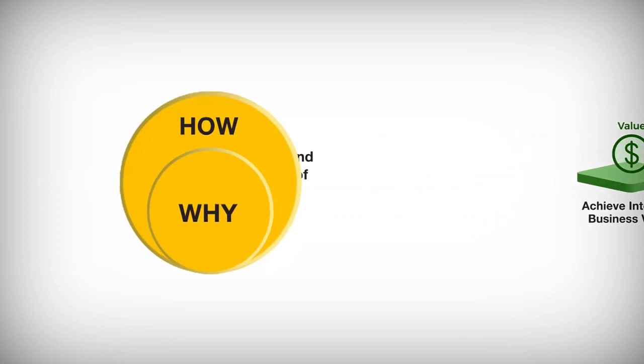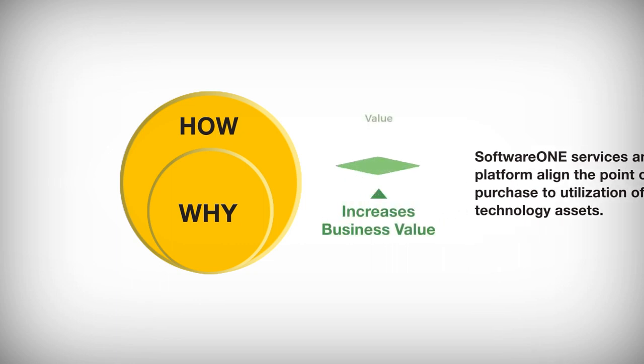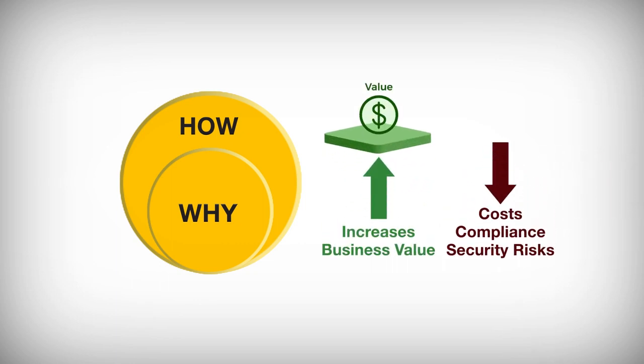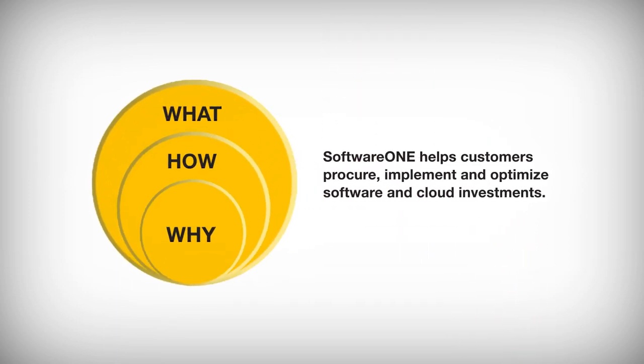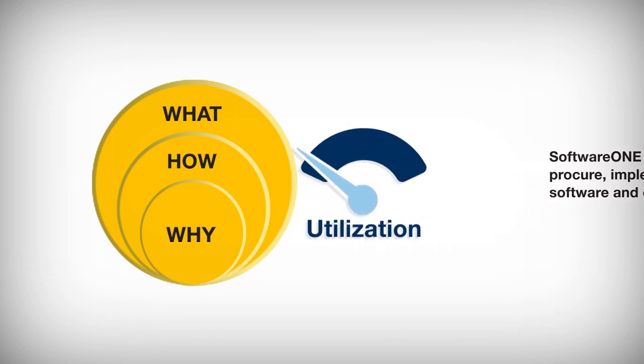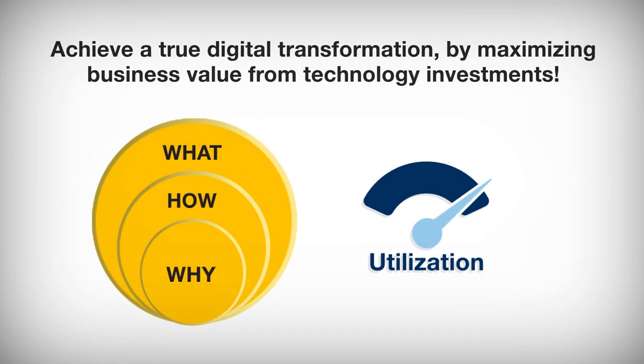How? Software One's services and platform align the point of purchase to utilization of technology assets. This increases the value while reducing costs, compliance, and security risks. What? Software One helps customers procure, implement, and optimize software and cloud investments, with an intense focus on utilization to achieve a truly digital transformation by maximizing business value from technology investments.